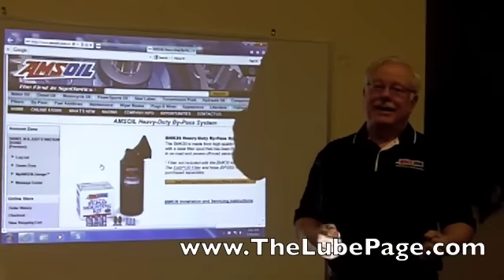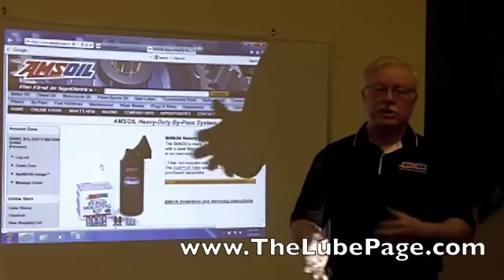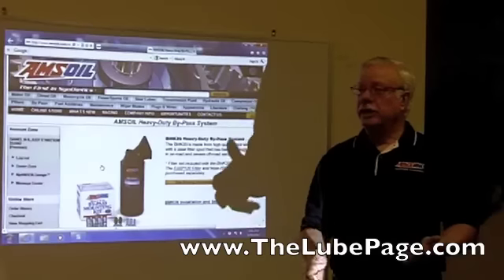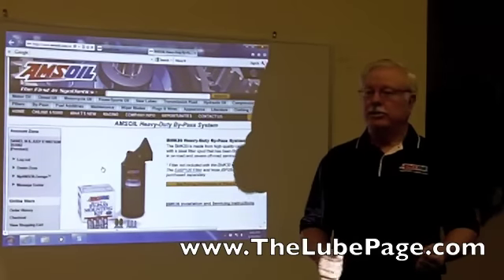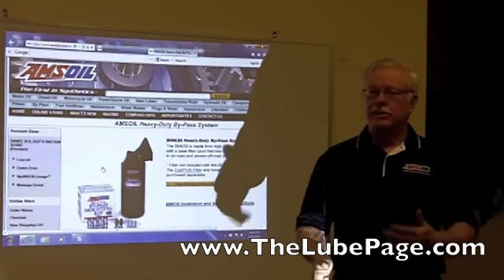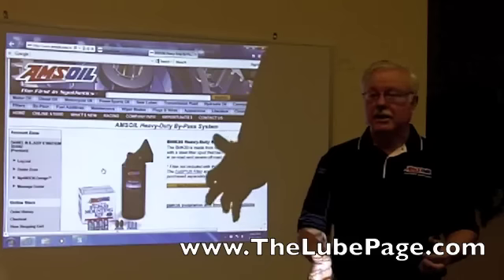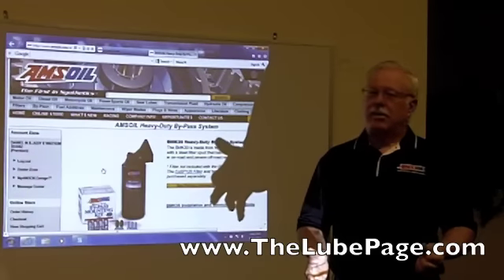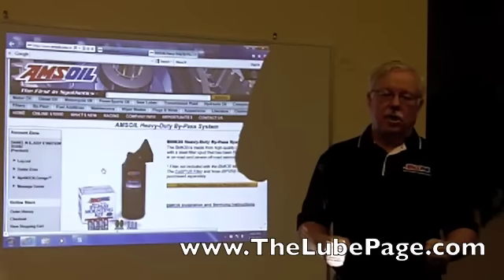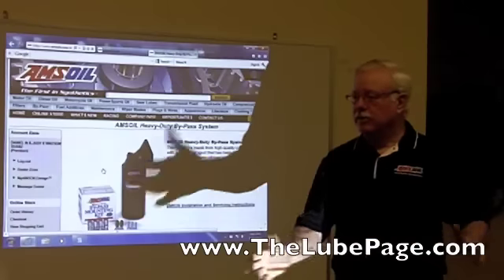You guys have been around AMSOIL for a while, you know that we make different size bypass filters for different sump capacities on different engines. We make an EABP90, which is usually for six to eight quarts — for standard automobiles and light trucks. Then we make an EABP100, which will go up to about 14 quarts and operates in the range of heavy-duty turbocharged diesels. Then we make a 110, which goes up to maybe 18 to 20 quarts. So the 90, 100, and 110 have been our benchmark filters for years.